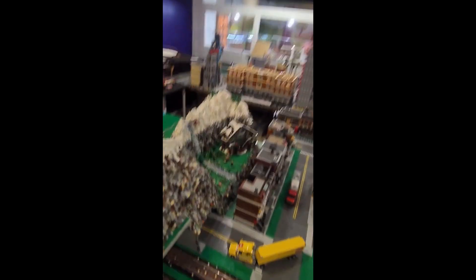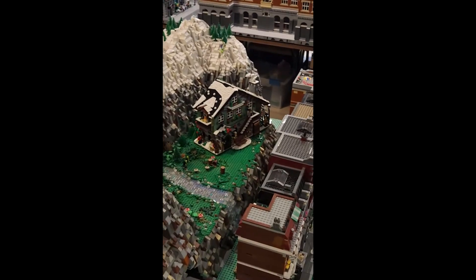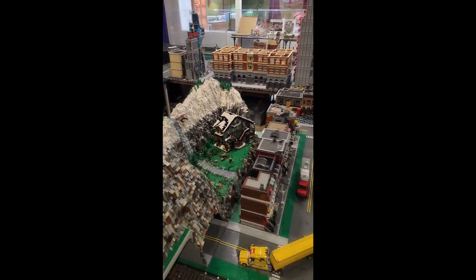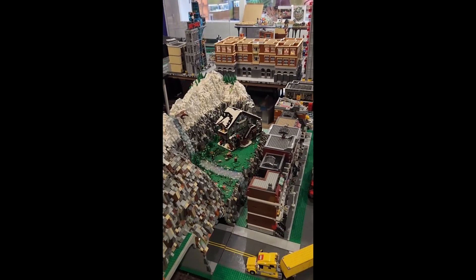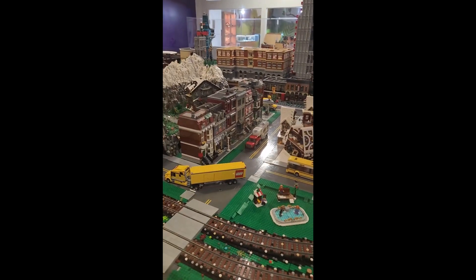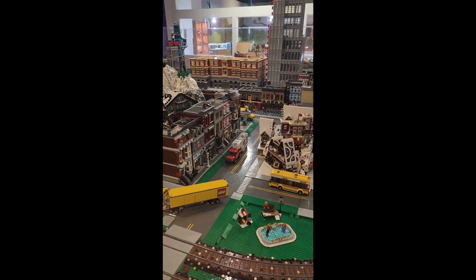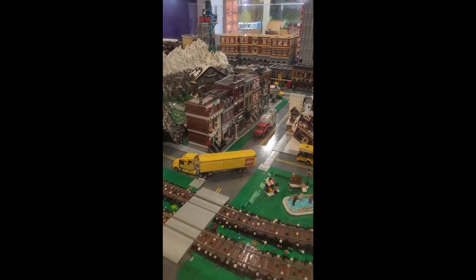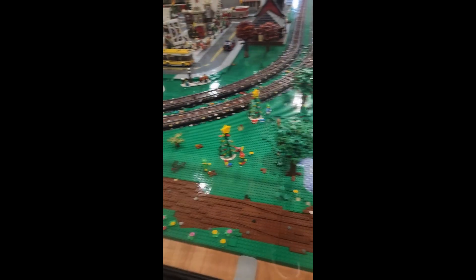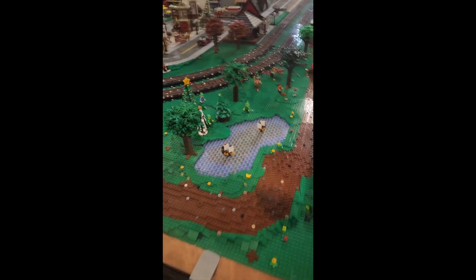Then we have the Bricklink designer set — the Winter Chalet right there, which was in one of my videos a couple days ago. We've got a little bit of a Main Street going here with the Pet Shop and a few other customized modulars. And we've got a dirt road with Santa Claus, some elves and Christmas trees, and some lakes with miniature pirate ships.